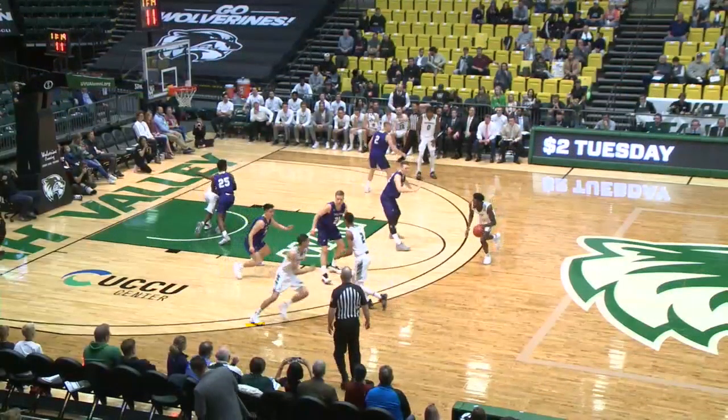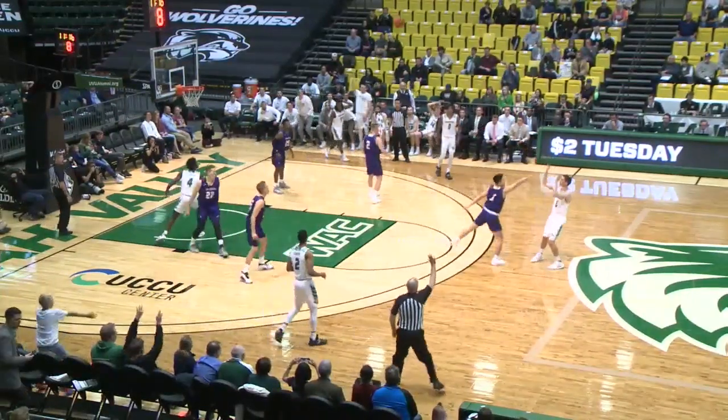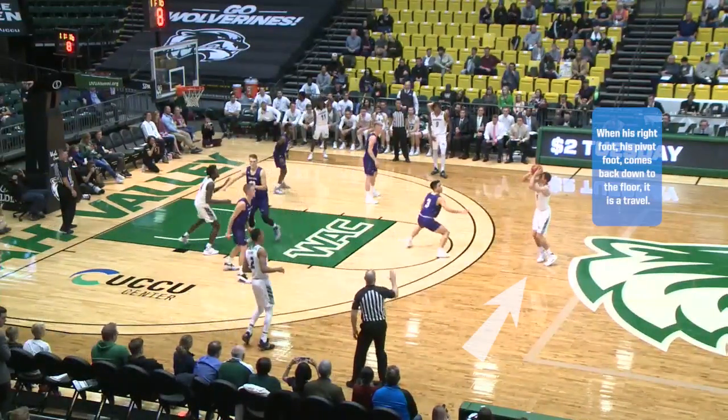Number 5 White dribbles to his right, dribbles between his legs, plants his right foot hard, possesses the ball with his right foot as his pivot, and then steps back to his left foot. When his right foot — his pivot foot — comes back down to the floor, it is a travel.